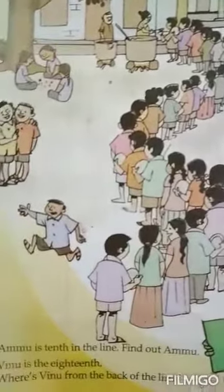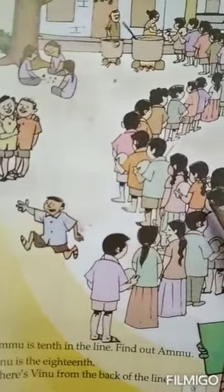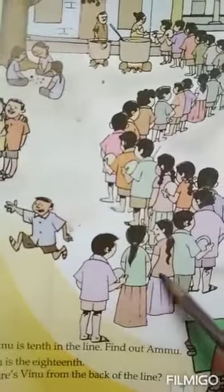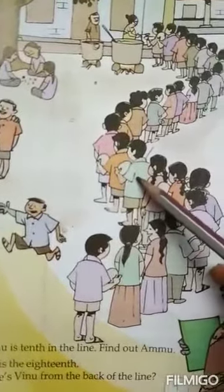Okay. Where is winu from the back of the line? Here you go. Winu is the 18th from the back. 1, 2, 3, 4, 5, 6, 7, 8, 9. Okay. Nine.